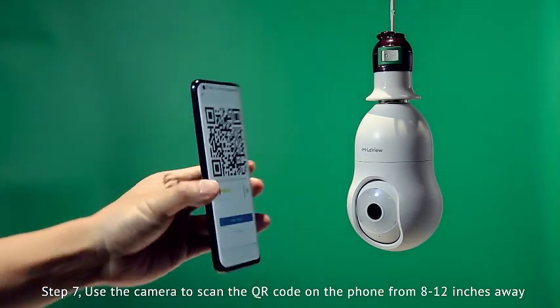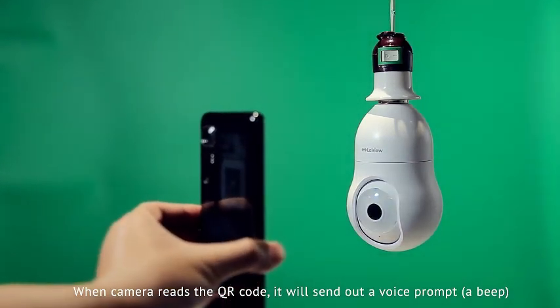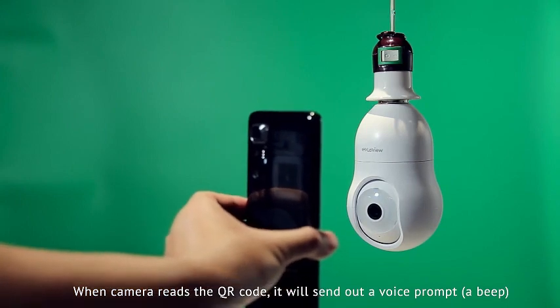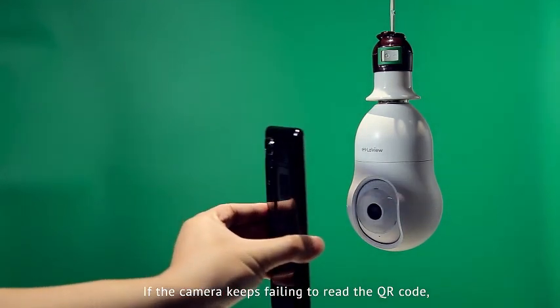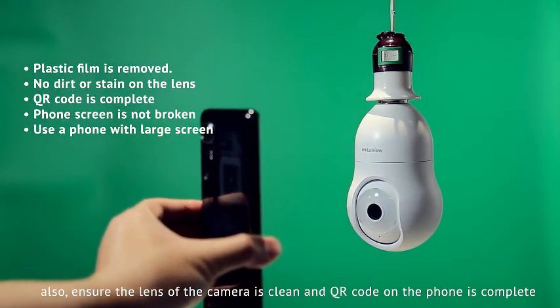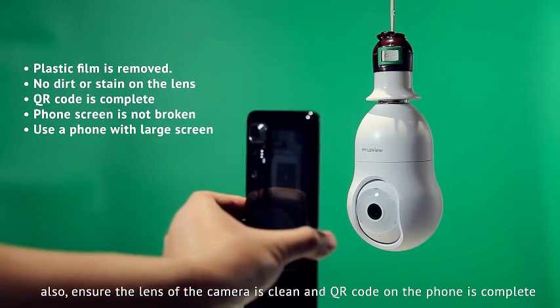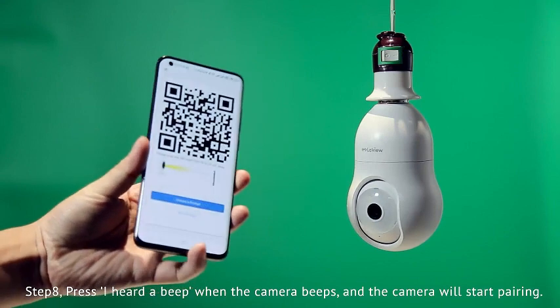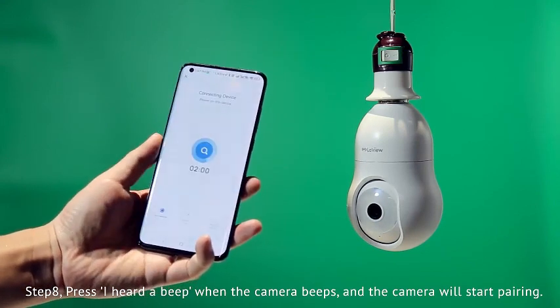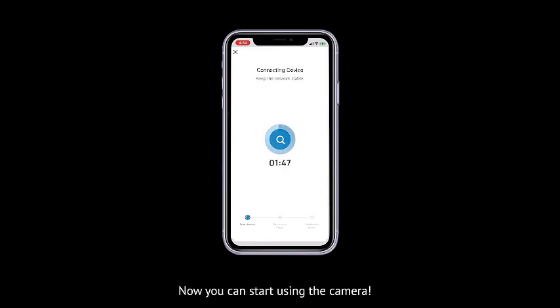Its full-color day and night vision make it ideal for monitoring a wide range of scenarios. Experience the power of cutting-edge technology as you enhance your home security with the LaVue 4 MP Bulb Security Camera. In conclusion, the security camera stands out for its 360-degree coverage, 2K resolution, motion detection, audible alarm, and effortless installation. Trust in the LaVue brand to provide a reliable and advanced solution for safeguarding your home. Upgrade your security system and enjoy peace of mind — the perfect blend of innovation and convenience.